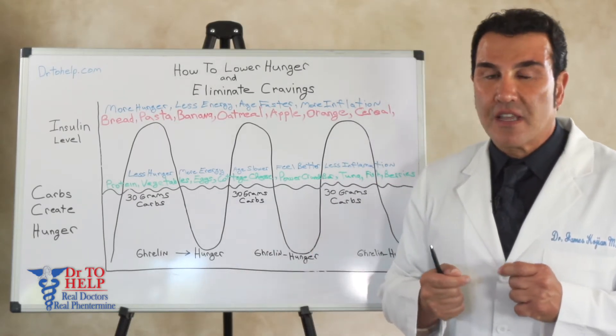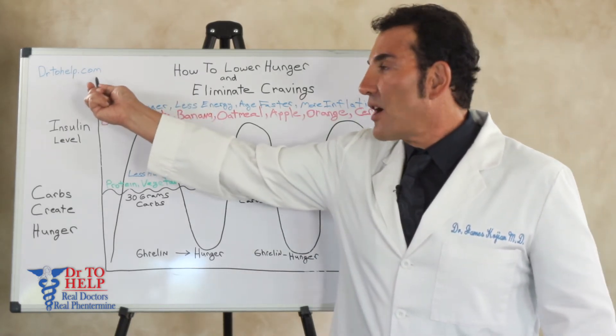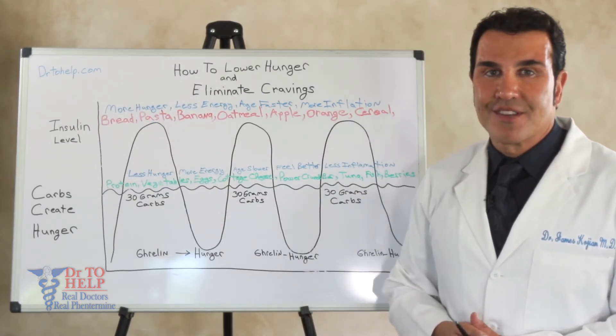I hope you find this video helpful. For more information visit us at DoctorToHealth.com. I'm Dr. James Cogen, thank you.